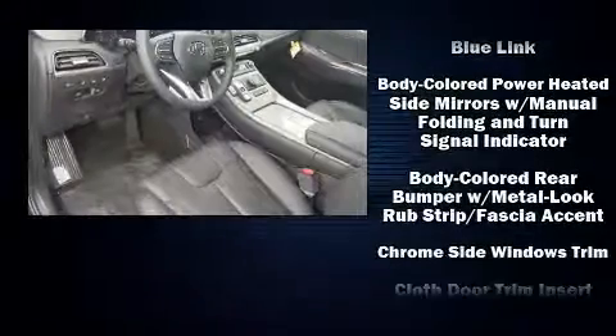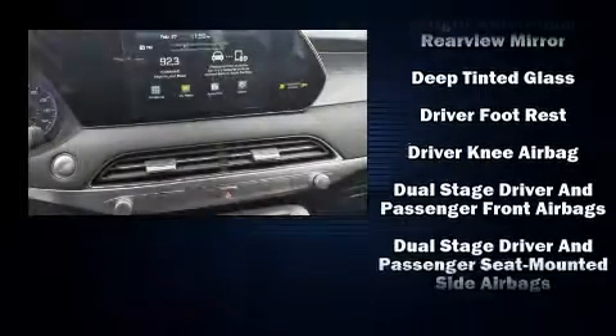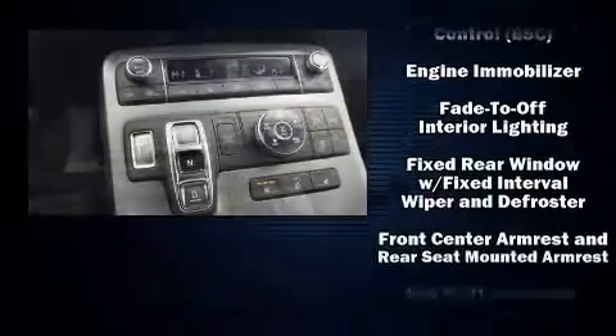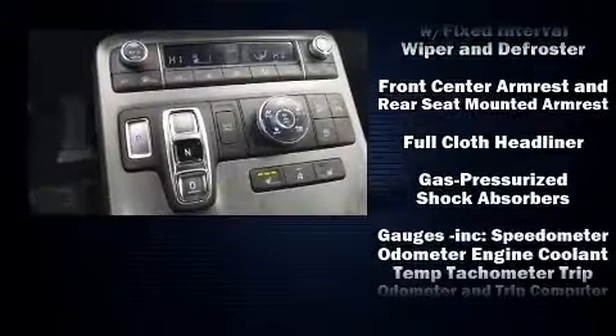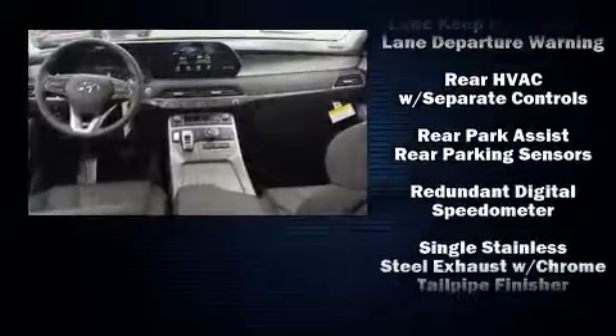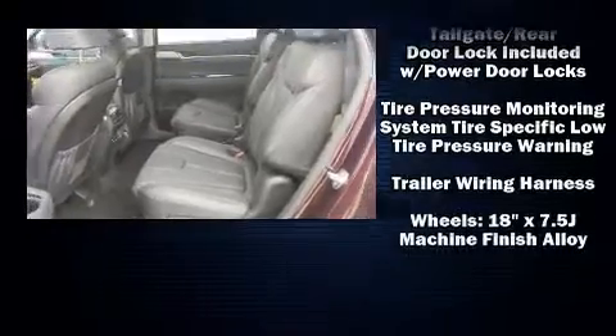A rear window wiper, a tachometer, adjustable headrests in all seating positions, a leather steering wheel, turn signal indicator mirrors, remote keyless entry, and much more. With side curtain airbags supplementing the rest of the safety network, you can be assured that you and your passengers will experience top-tier protection.